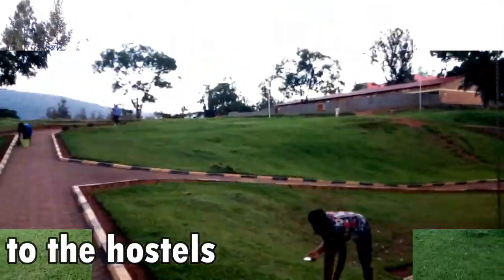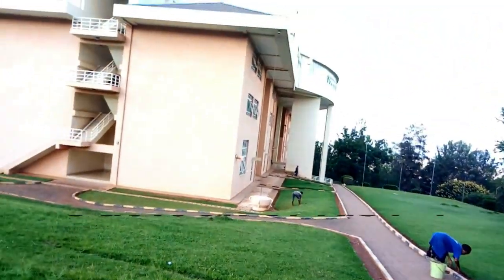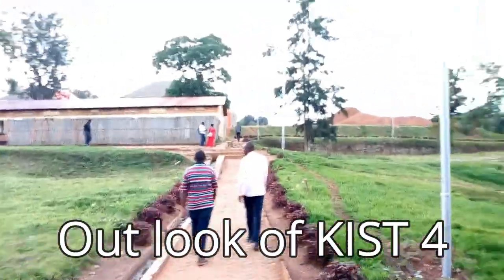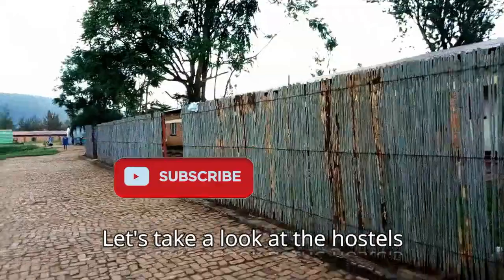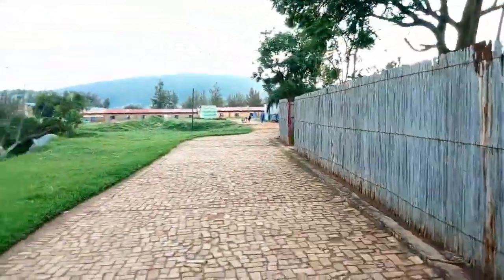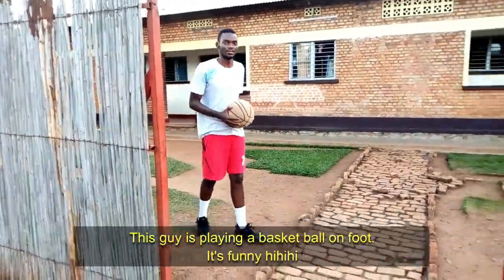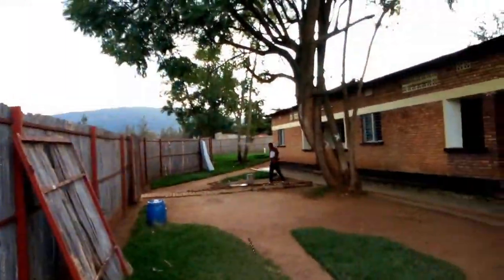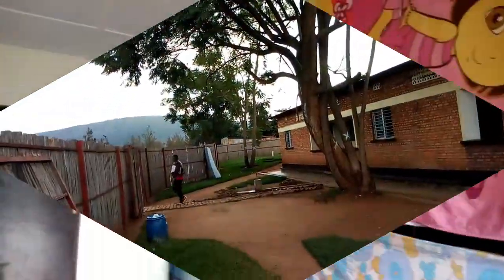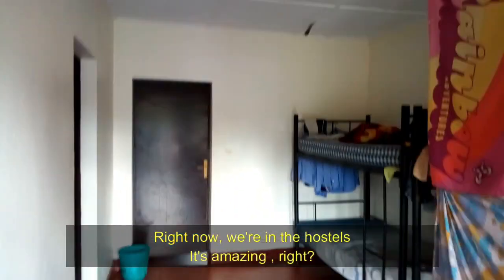So let's go to the hostels. Right now we're in the hostels — as you can see, it's amazing.